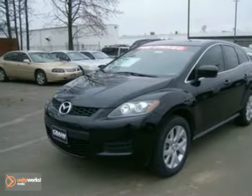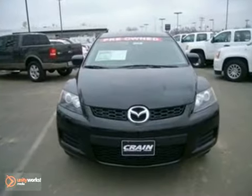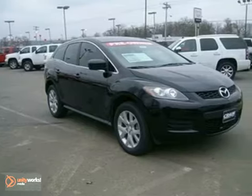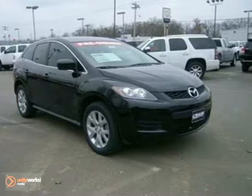We think you'll like this 2008 Mazda CX-7. It offers keyless entry, power windows, locks and mirrors, a CD player, and air conditioning for added comfort.